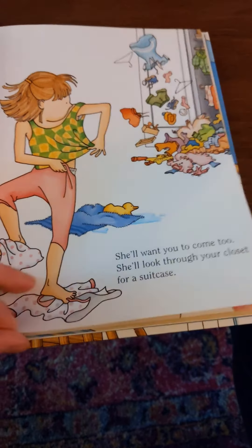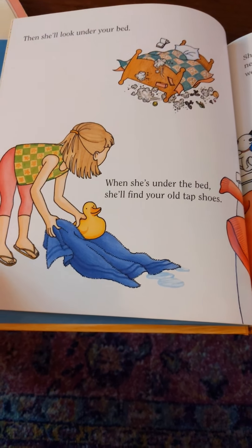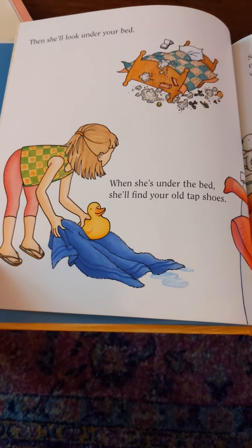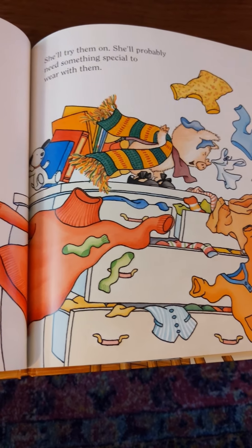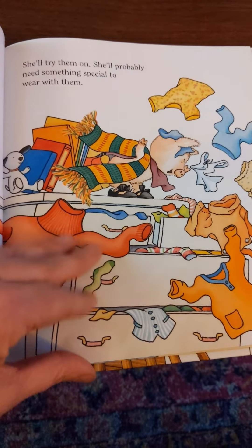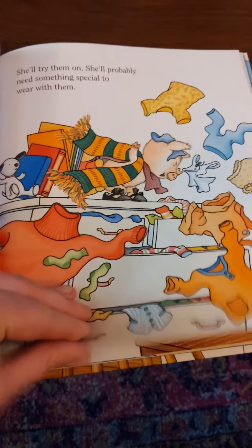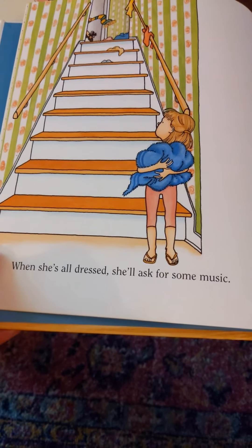She'll look through your closet for a suitcase, then she'll look under your bed. When she's under the bed she'll find your old tap shoes. She'll try them on. She'll probably need something special to wear with them — get those fancy shoes!